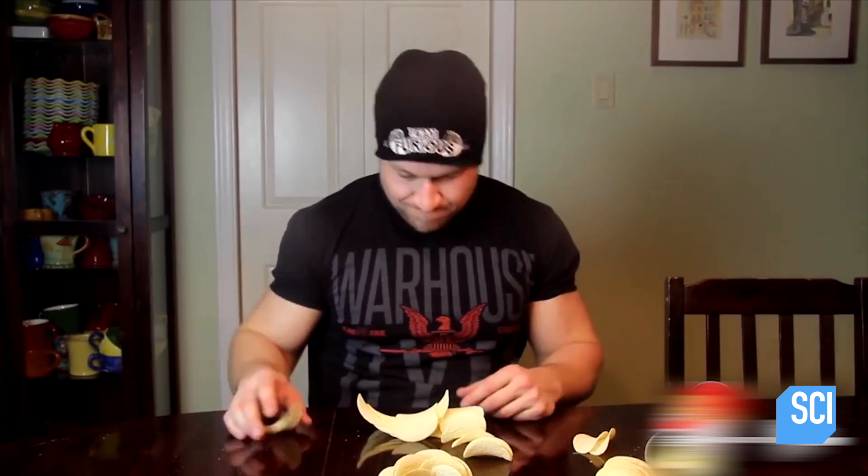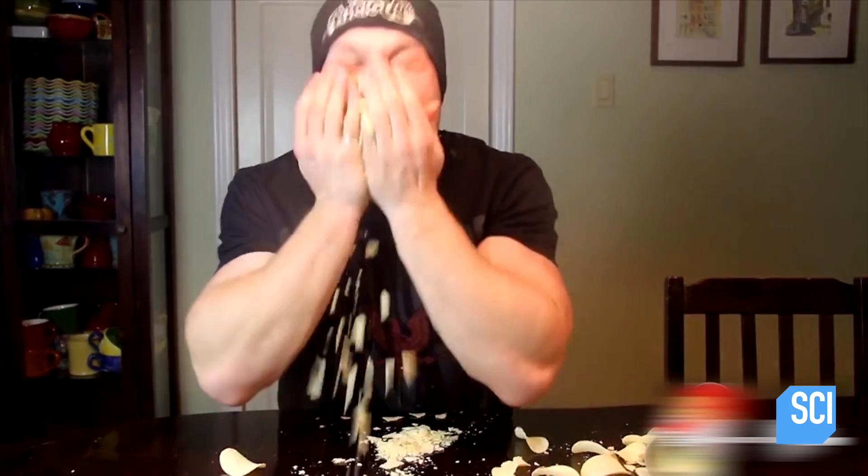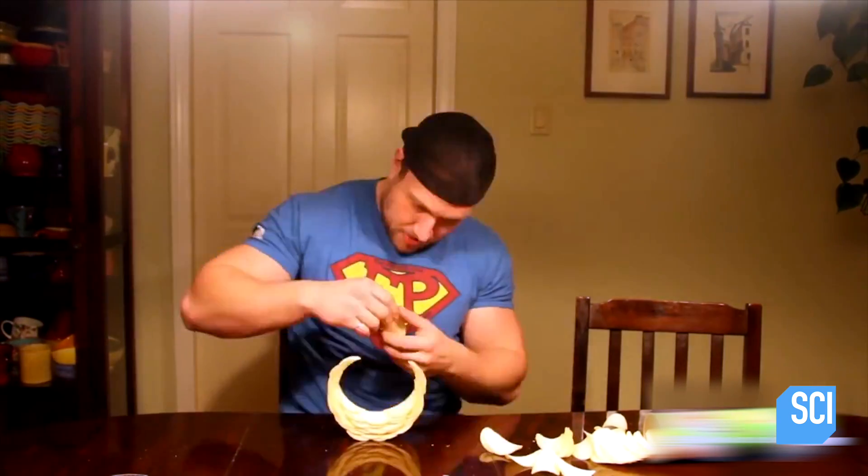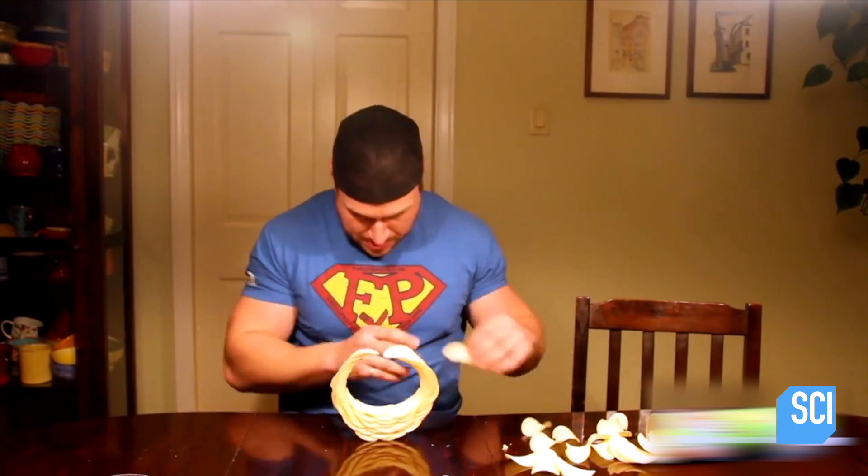They say patience is a virtue, but not if you're Furious Pete. If at first you don't succeed, change flavors. Will the sour cream chips enable Pete to become Lord of the Ring? "I think I did it!"